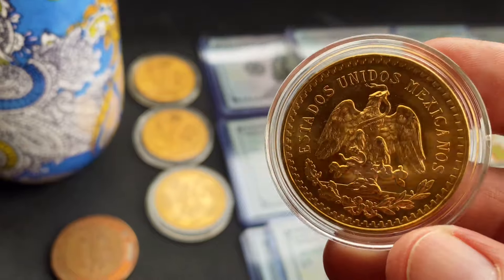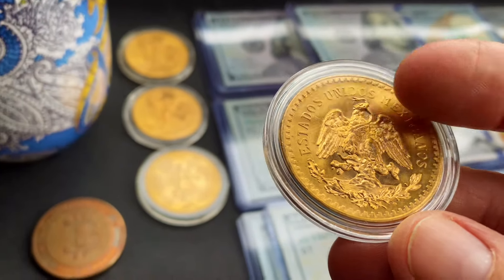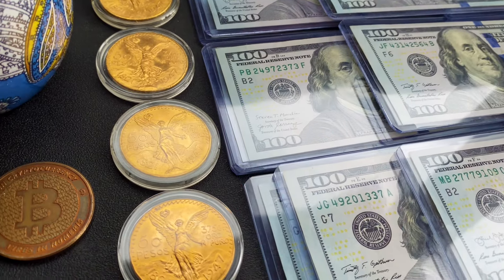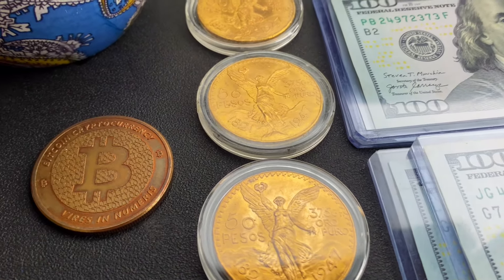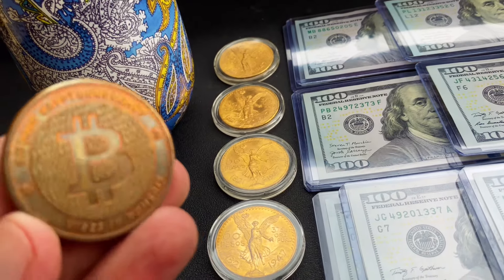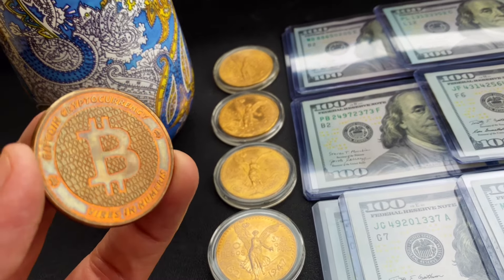And you may be saying to yourself, eight years — that's a long time. But hey, time flies. And in eight years, I'm going to have a roll of centenarios — 24 ounces of gold, to be exact. At today's gold prices, that's about $60,000.